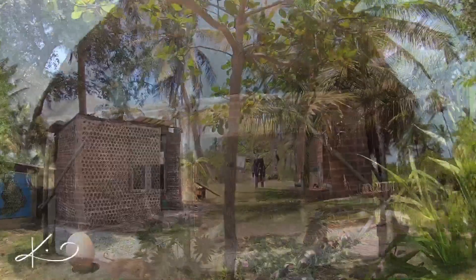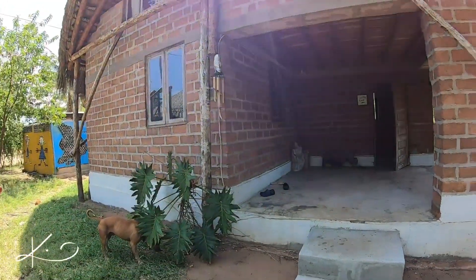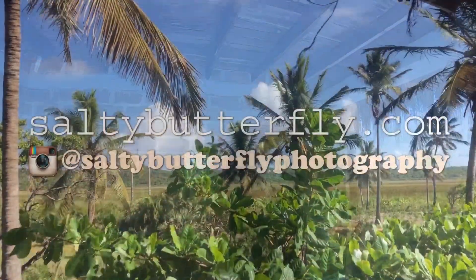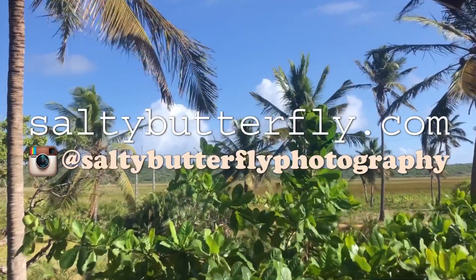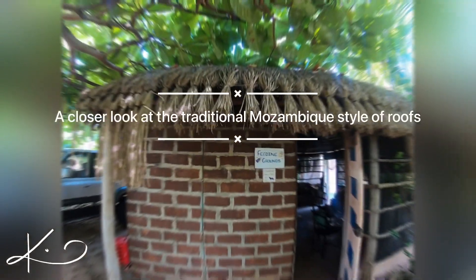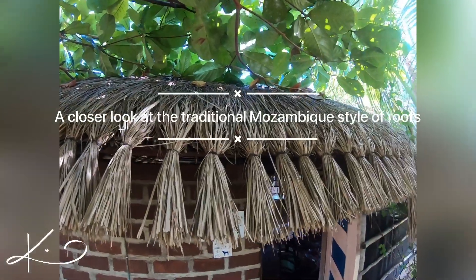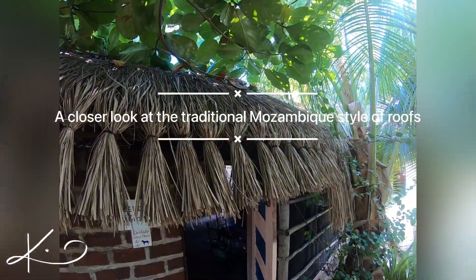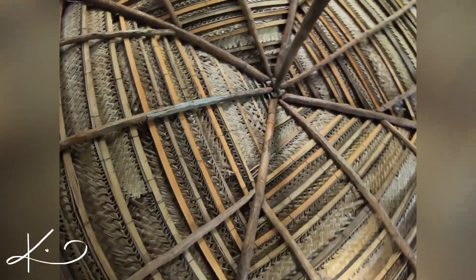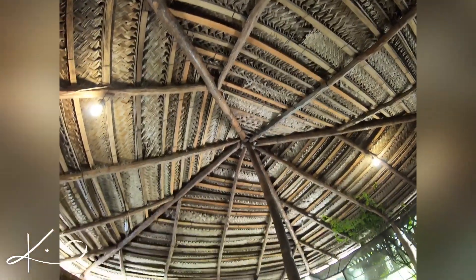That's a little mini tour and an update of what's going on in Zavora, Mozambique. Next week, join Baloo and me when we go to the village to buy bread, fruits, and vegetables at the market. This is a thatched roof — next week we also take a look at the kitchen and roof area.